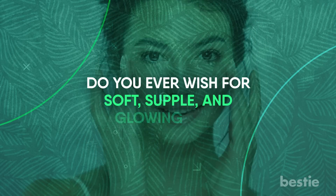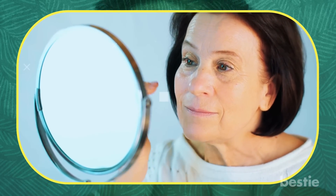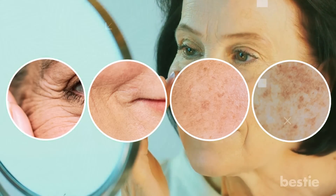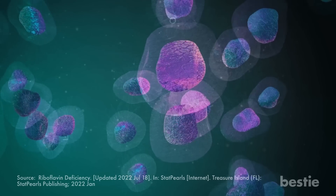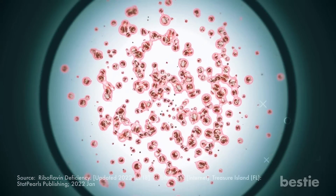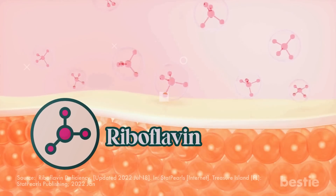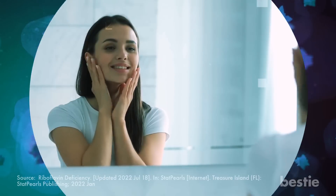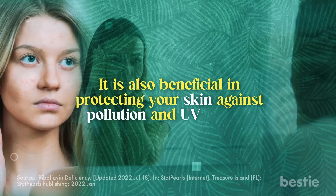Do you ever wish for soft, supple, and glowing skin? As you age, it's normal for your skin to start showing signs of wrinkles, fine lines, dark spots, and pigmentation. If you're looking to erase the marks of time, try vitamin B2. Free radicals in excess cause oxidative stress, making your skin dull and dry. Riboflavin is an excellent antioxidant that can scavenge these free radicals and restore your skin's youthful charm. It's also beneficial in protecting your skin against pollution and UV damage.